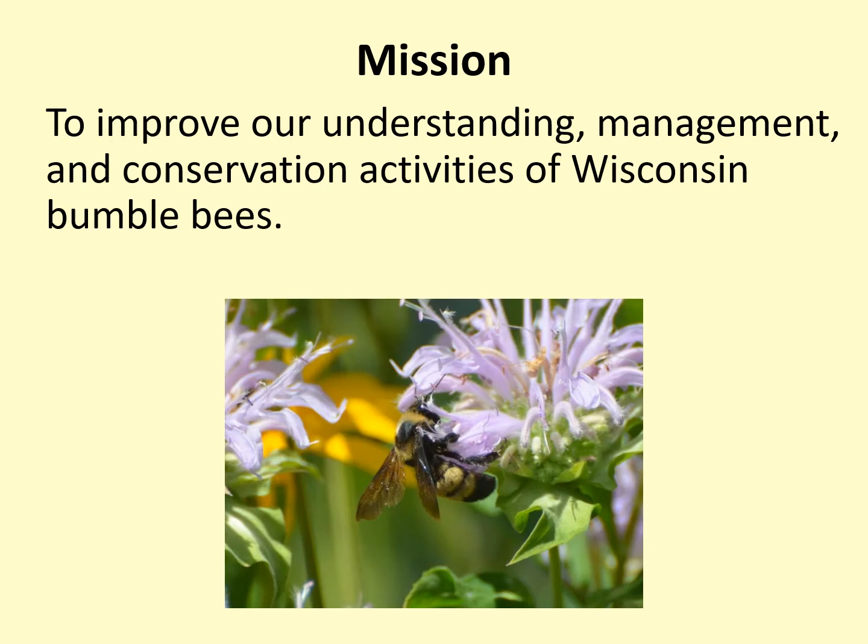Because of the many issues facing Wisconsin bumblebees and their need for conservation assistance, we created the Wisconsin Bumblebee Brigade. This is a DNR citizen-based monitoring project, meaning it is a partnership between the DNR and volunteers from the public. The project's mission is to improve our understanding, management, and conservation activities of Wisconsin bumblebees.